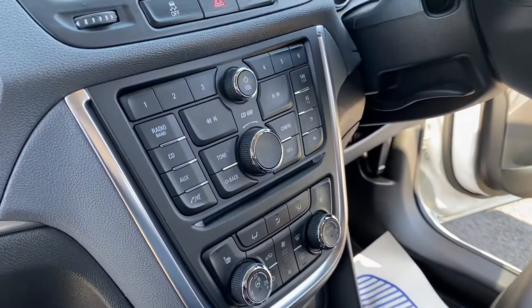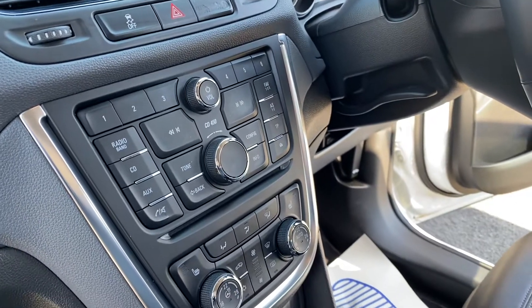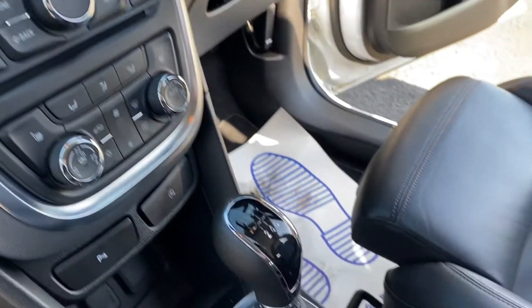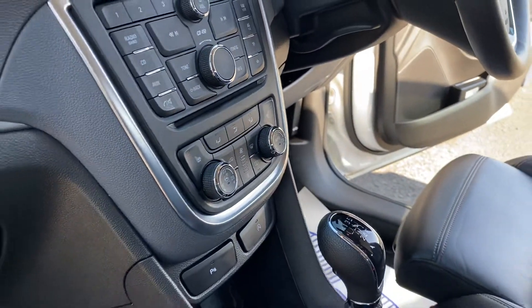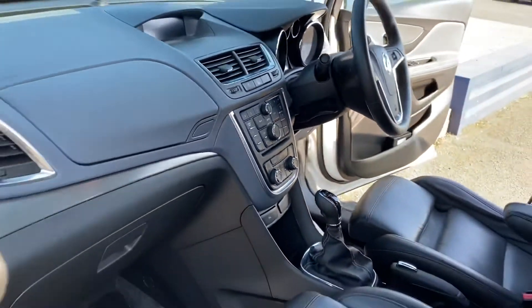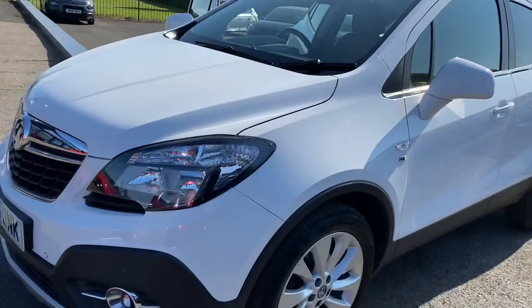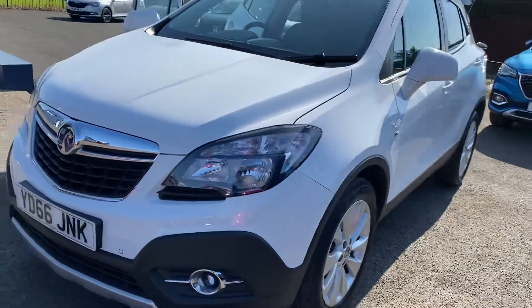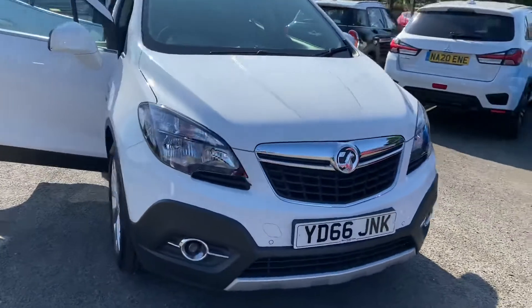There's all the controls for the instruments. Six speed manual gearbox like I mentioned. Also got a heated steering wheel on this as well, so not only are the two front seats heated but also a heated steering wheel. So a really good specification.